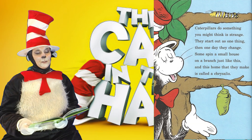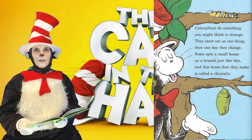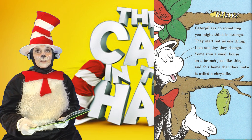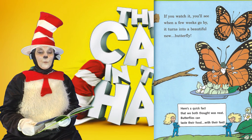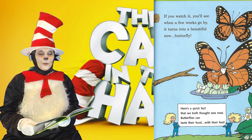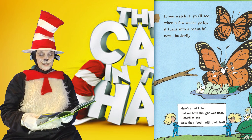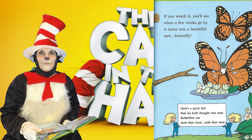Caterpillars do something you might think is strange. They start out as one thing, then one day they change. Some spin a small house on a branch just like this, and this home that they make is called a chrysalis. If you watch it, you'll see when a few weeks go by, it turns into a beautiful new butterfly. Here's a quick fact that we both thought was neat — butterflies can taste their food with their feet.